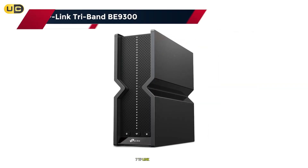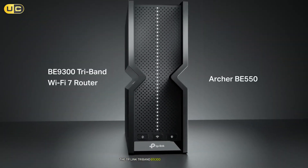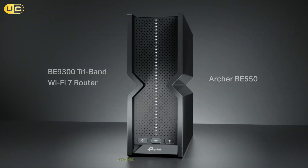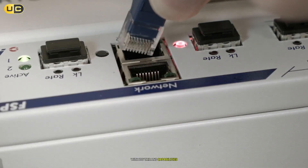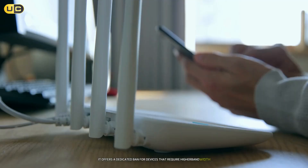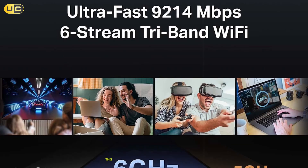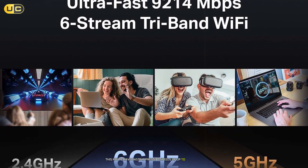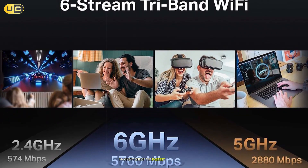Number 7: TP-Link Tri-Band B9300. The TP-Link Tri-Band B9300 is a powerhouse designed for high-performance networking. With its tri-band capabilities, it offers a dedicated band for devices that require higher bandwidth, ensuring seamless streaming and gaming experiences. This router boasts impressive speeds of up to 9,300 Mbps, making it one of the fastest on the market.